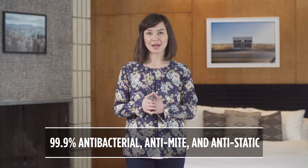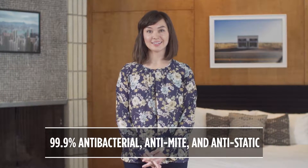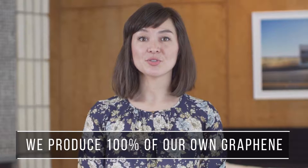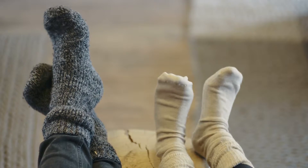Imagine going to sleep at night in sheets that appear clean to the eye, but in fact are host to dust mites and bacteria. Now, imagine bedding that is 99.9% anti-bacterial, anti-mite and anti-static, ensuring a safe, comfortable and hygienic night's rest. Introducing Kyrene, a ready-to-use graphene compound fiber that is breathable and comfortable on the skin.